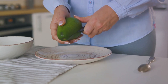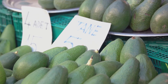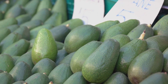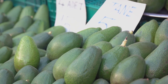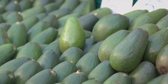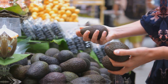Once the quality check is complete, the avocados are sorted into sizes ranging from 14 to 32. Each size has its own specific packaging requirements to ensure optimal protection during transportation. Avocados sized 14 to 24 are shipped in 4 kilogram boxes, while those sized 26 to 32 are packed in 10 kilogram boxes. This careful categorization helps maintain the integrity of the avocados during their journey.